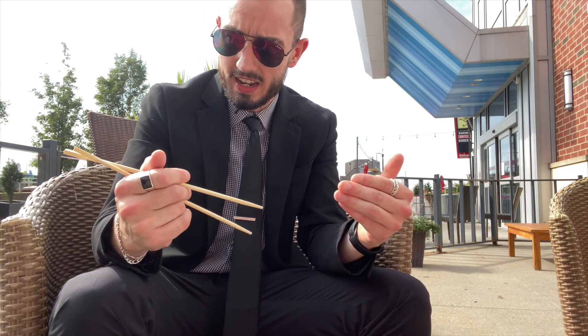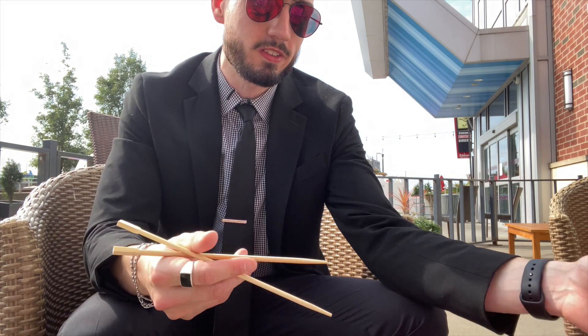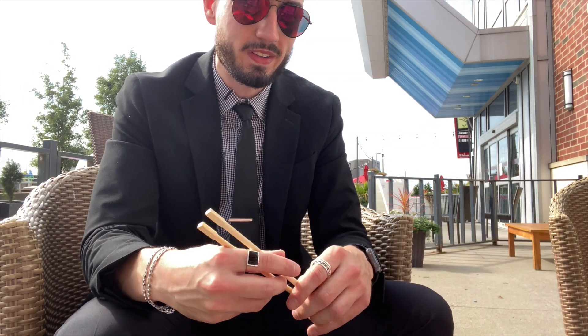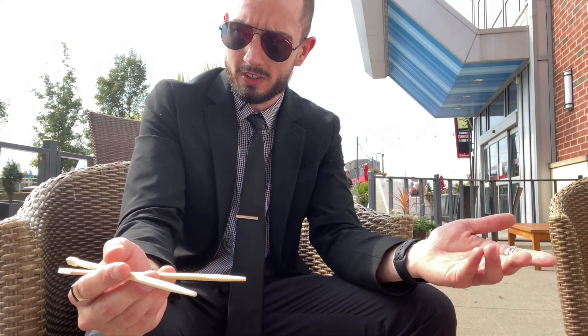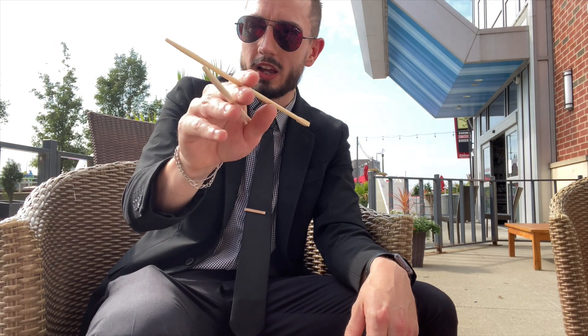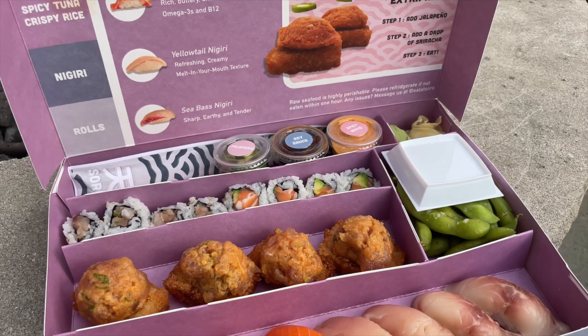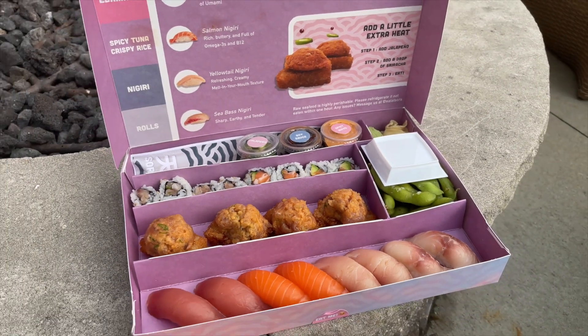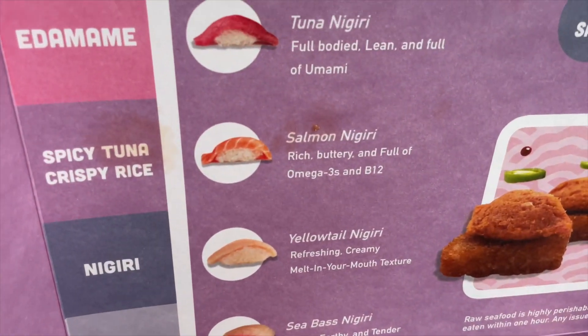I'm not great with these pronunciations, so you're going to have to cut me some slack — this really isn't my forte. But we've got the spicy tuna, we've got some nigiri, we've got the rolls, some sea bass. It's basically all your sushi go-tos. I'll do a quick little B-roll here so I can show you everything. You can discern for yourself what you think everything is, and whether it's up to par as quality food you might enjoy here in the Flats East Bank.